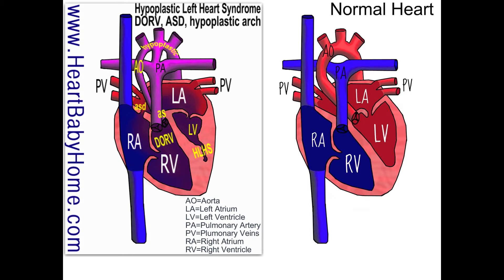Getting back to heart number 36, I also see an ASD, which is an atrial septal defect — that's a hole in the wall between the right atrium and left atrium. Normally, you wouldn't want that blood to mix, but in this heart it plays an important role.